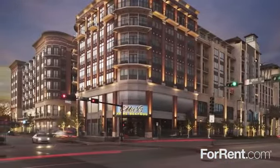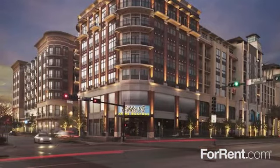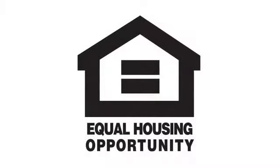For life with a view, come home to Gables West Avenue.